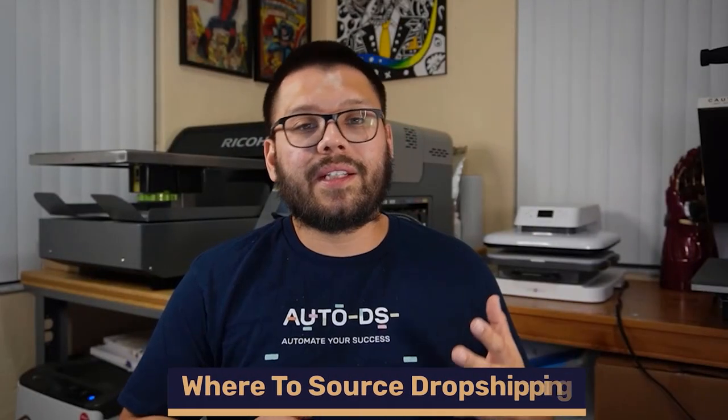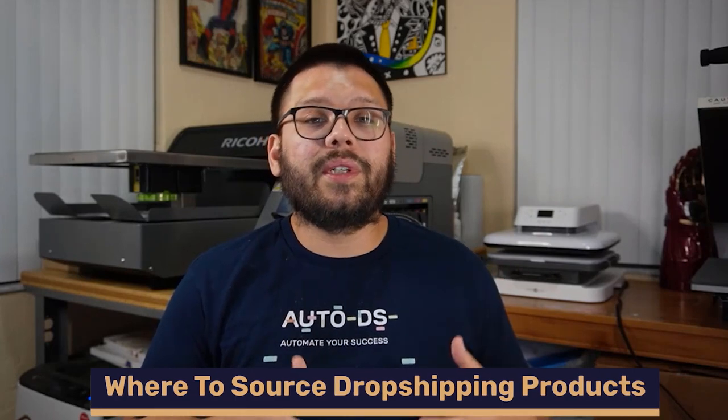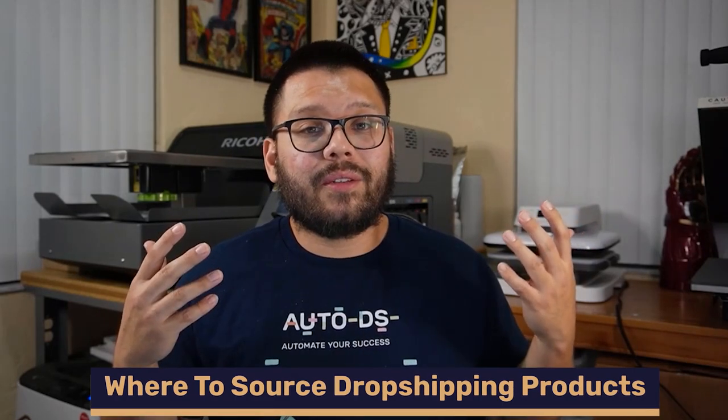Now that we know the niches and products we want in our business, we need to find where to buy these products and who our suppliers will be. Just as there are tons of different niches and products to sell, there are also a bunch of different suppliers we can go through.